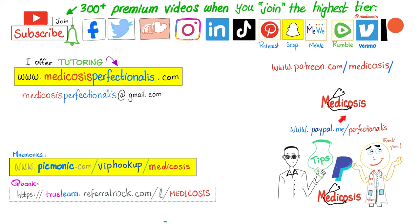Be safe, stay happy, study hard. This is Medicosis Perfectionarius where medicine makes perfect sense.